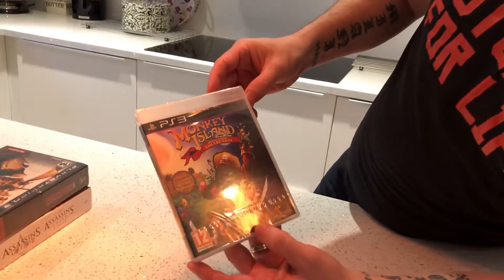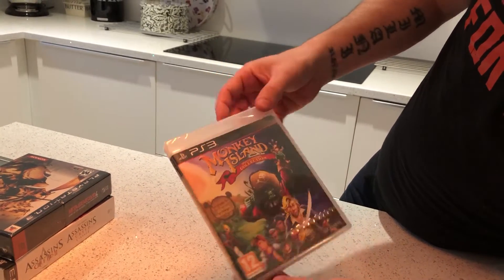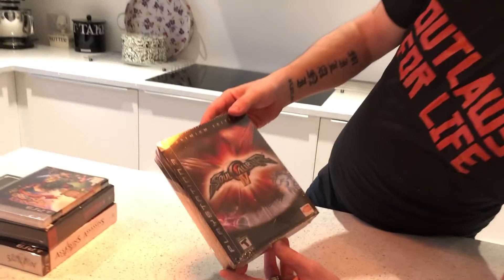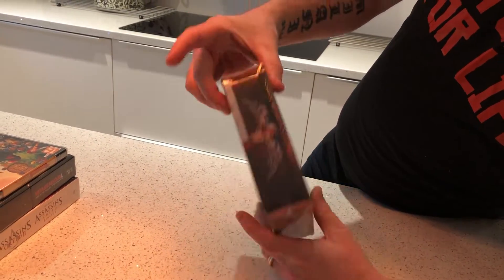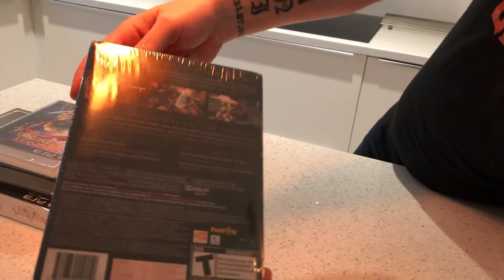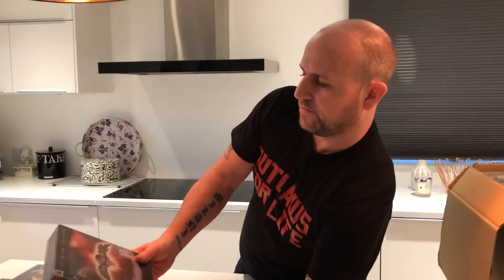Monkey Island Special Edition Collection — perfectly sealed, this one. This one sells for about £25 used on eBay. Again, I couldn't find a sealed one on either Amazon or eBay. Next one we got is Soul Calibur 4, Premium Edition. This is an American version again, nice condition. I think the value is roughly around about £60 to £20 for that one.